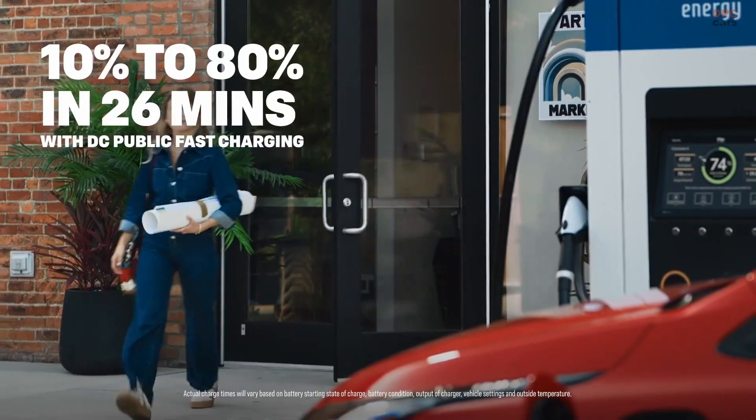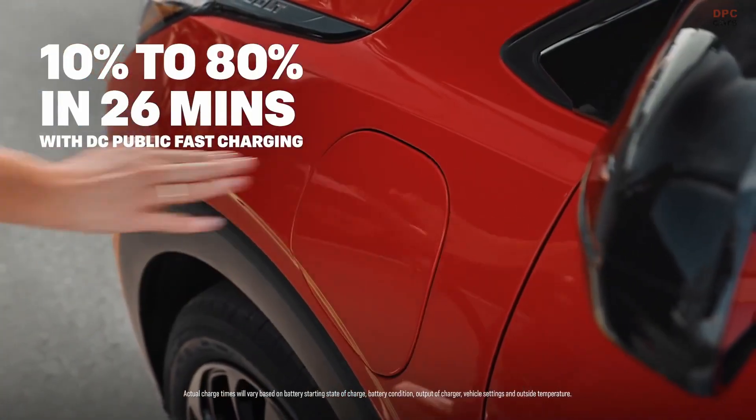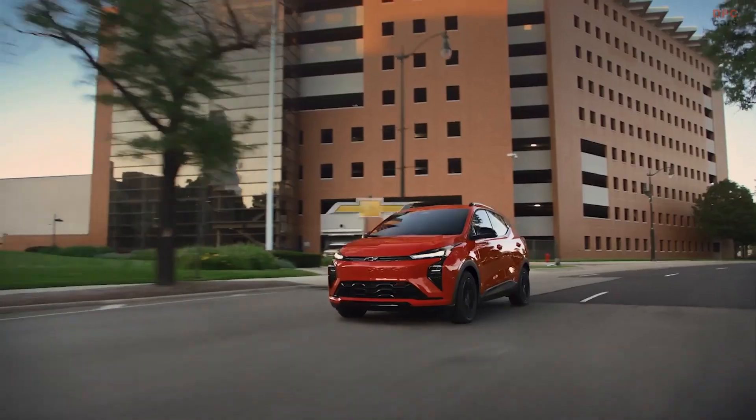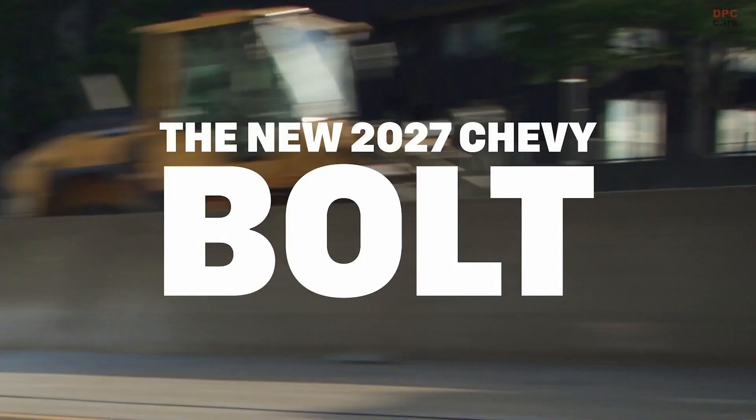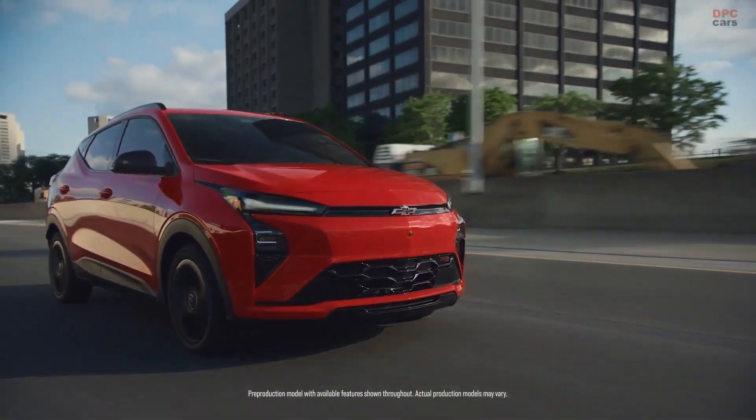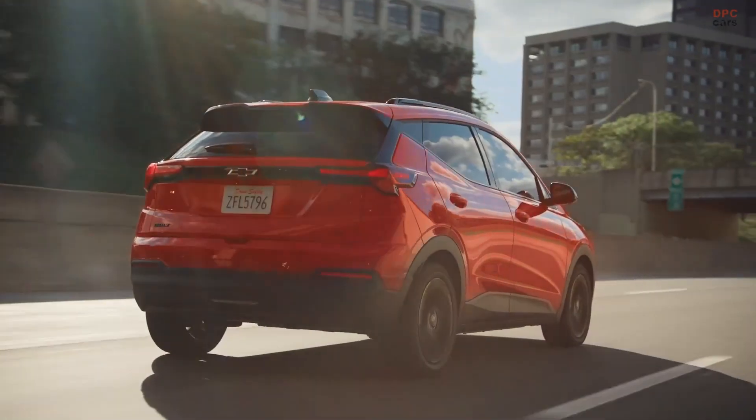Range and efficiency land in a sensible sweet spot for the class. Chevrolet estimates 255 miles on the EPA cycle. The pack capacity stays at 65 kilowatt-hours.